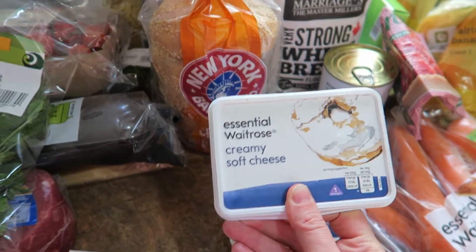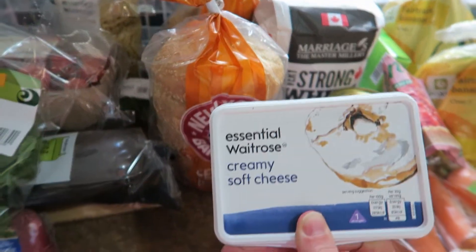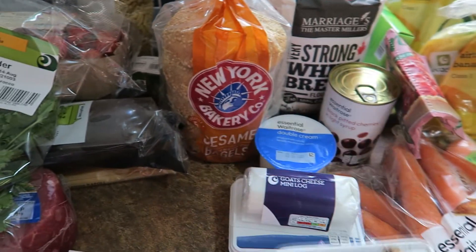Another tub of cream cheese — not Philadelphia, the Waitrose Own. As you can see, we're going through lots of bagels.